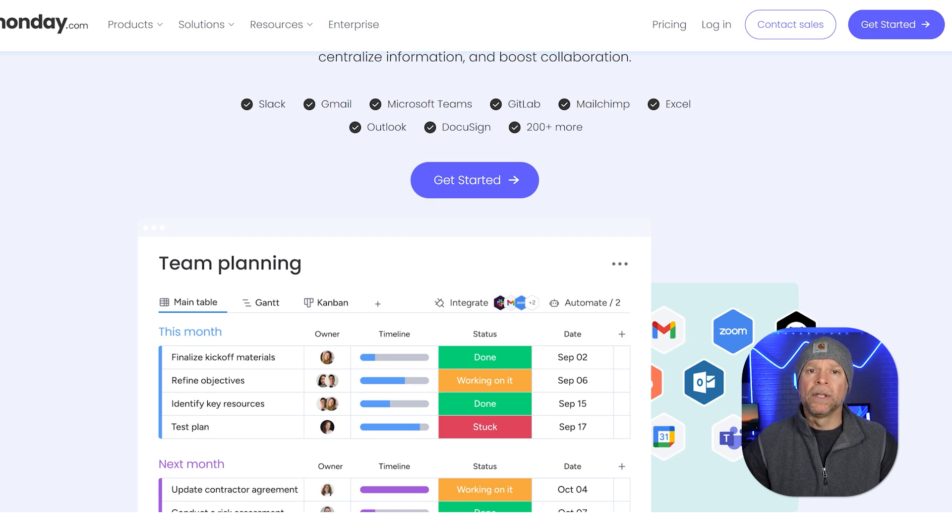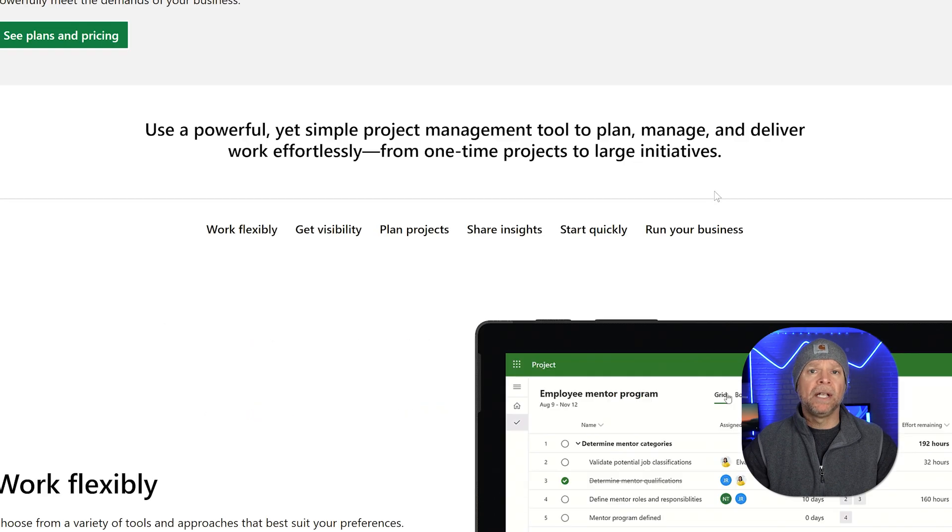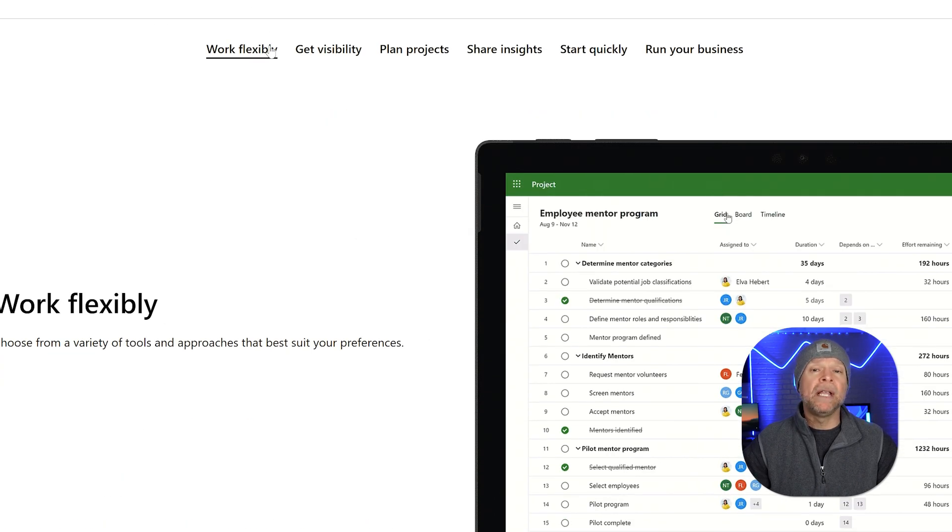Monday.com makes it super easy for teams to collaborate. You can update tasks in real time, leave comments, or share files all in one place. It also works with the apps you already use, like Slack, Zoom, and Google Drive, so your workflow stays connected. The only downside is that there are so many features and options that it can feel a little overwhelming at first, but after a bit of time learning how to set it up for your team, it's totally worth it.